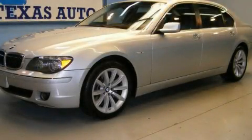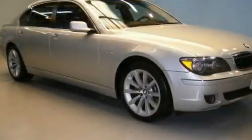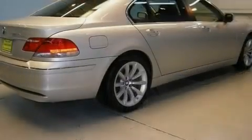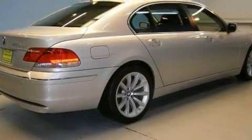This is a 2008 BMW 750, a drive in shape that provides endless luxury. It features a 4.8-liter, eight-cylinder engine and an automatic transmission.